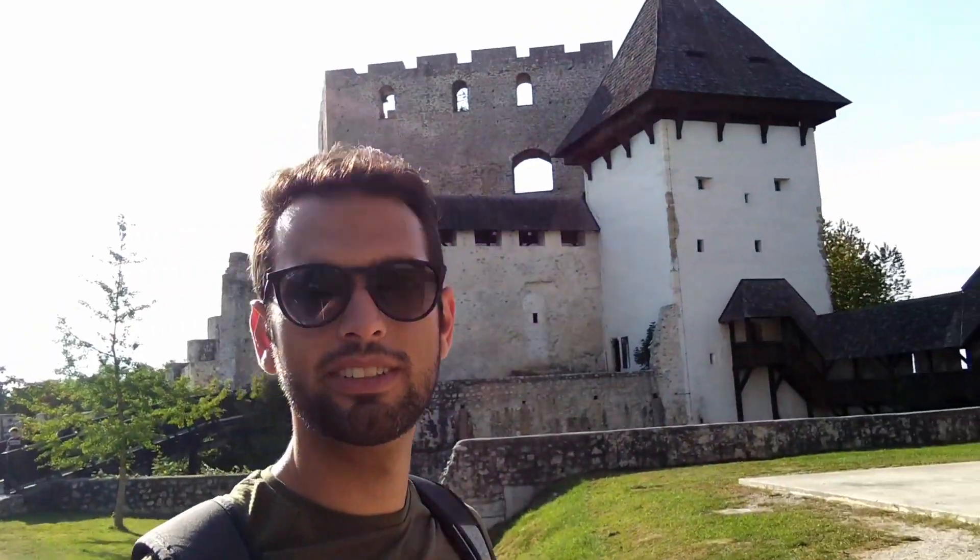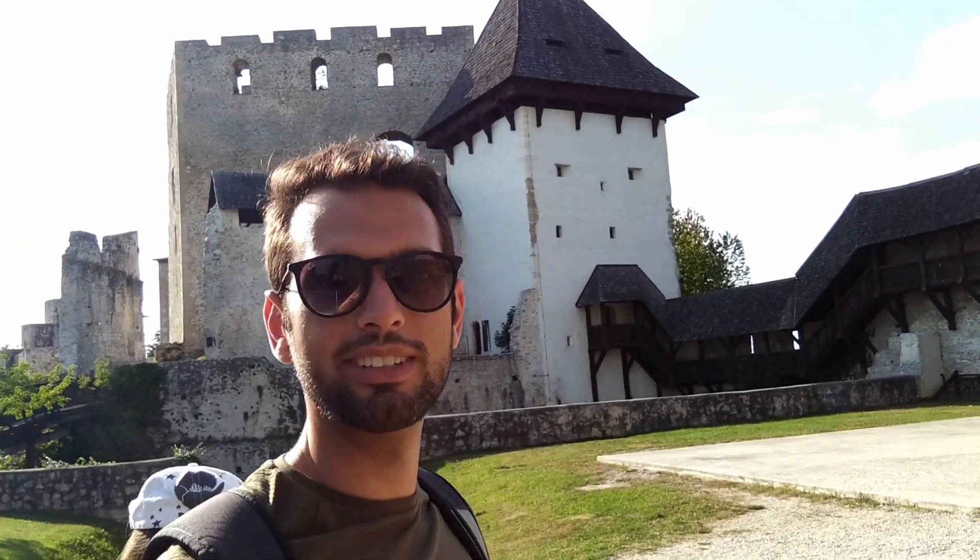Here we are in Celje castle. Thanks to having a car, because it's quite steep to go up here — what a wonderful castle. If you had gone on foot, you would kill yourself. We went on the road and it's super tight even for two cars. There must be another way, because going on foot would be brutal — it's so steep.